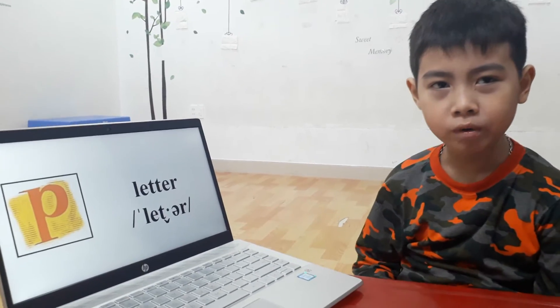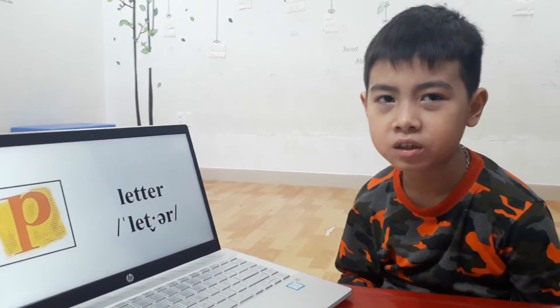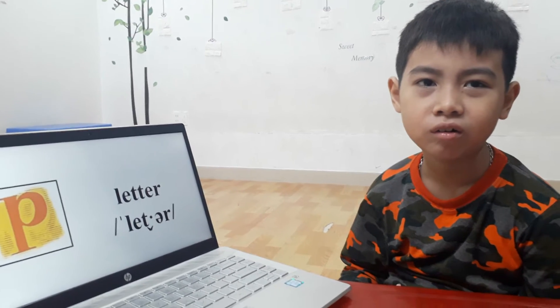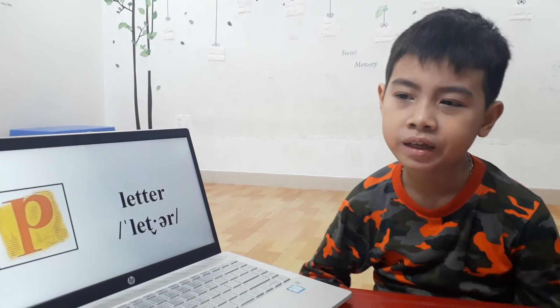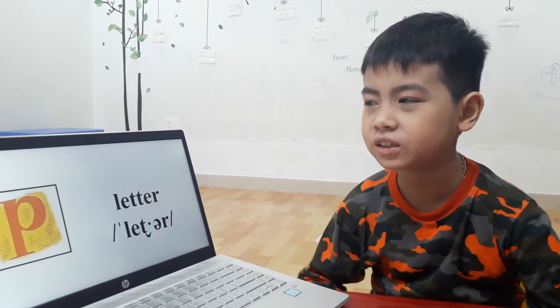Good morning! What's your name? Richard, how old are you? How are you today? What is your favorite color? My favorite color is black.